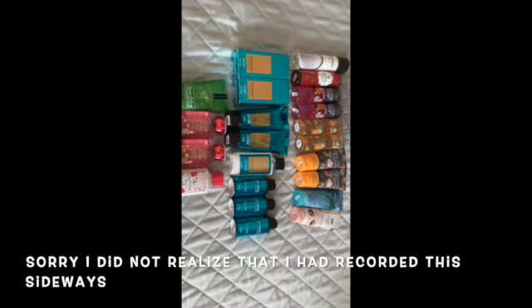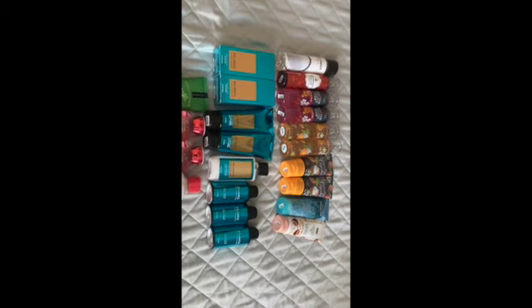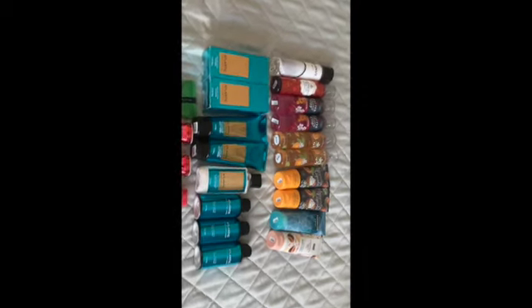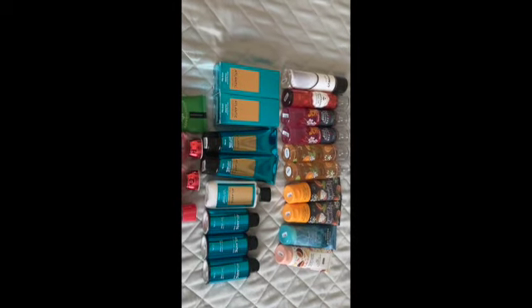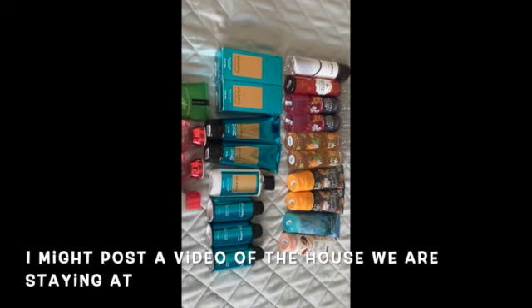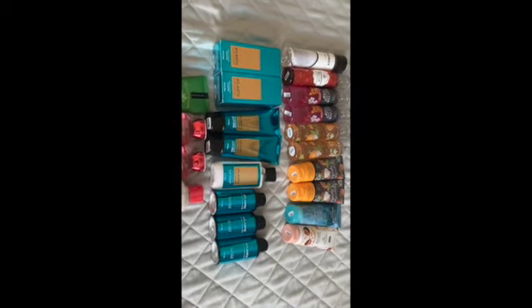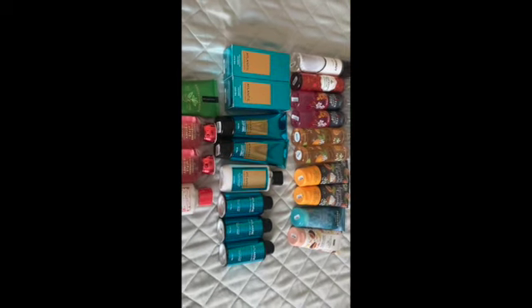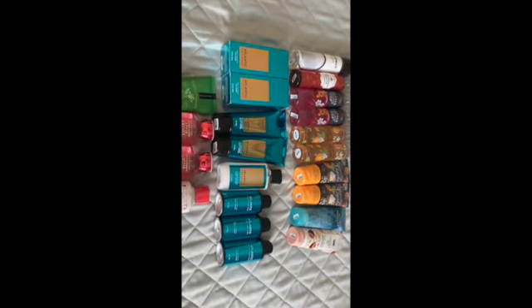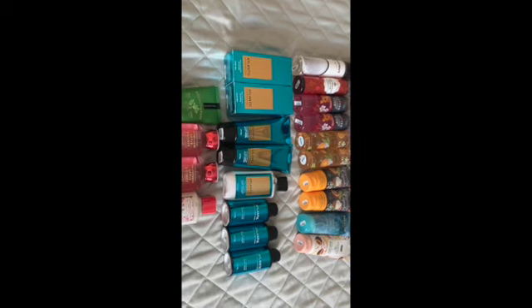I arranged everything together — mine and my mom's — so you can see it all. That's what I have for you guys today. I'm not sure when I'll post next since I'm traveling tomorrow. Maybe something related to my travels. I'll try to visit a store where I'm going so I can do a walkthrough at a different store I've never been to before.